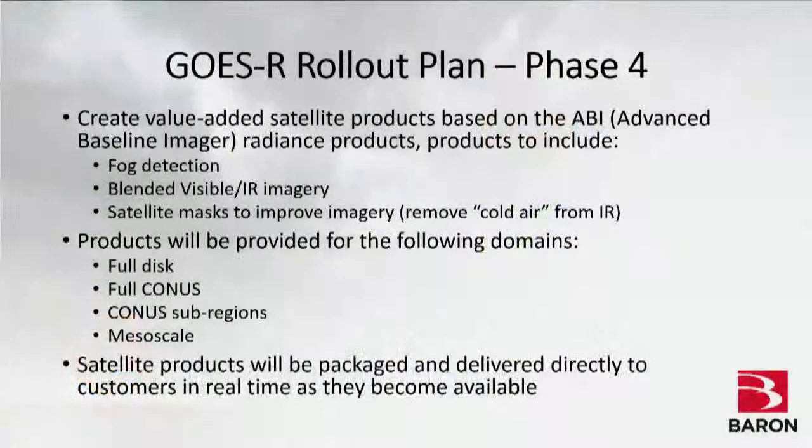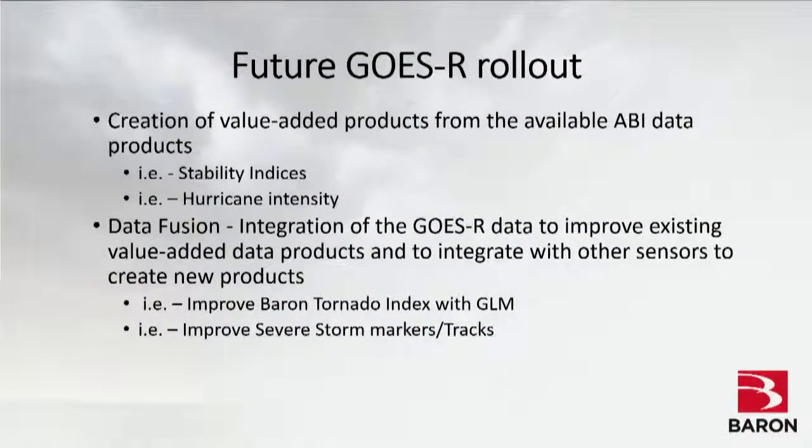Looking beyond what's available from the ABI or the level-two products, this is where Baron has been particularly successful — building products that provide value to your operations. That includes building fog detection products, blended visible and infrared imagery so you don't have to switch back and forth between the two, and handling daylight transition periods. We're also building satellite masks to improve imagery — because of the different radiances, we'll have the capability to mask out cold air within IR. This data will be sent directly to customers across several domains from full disk down to mesoscale regions.